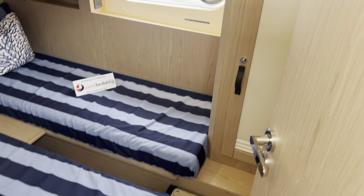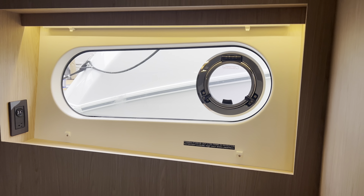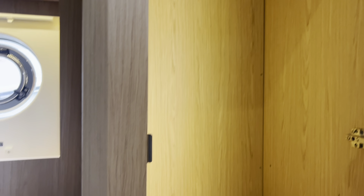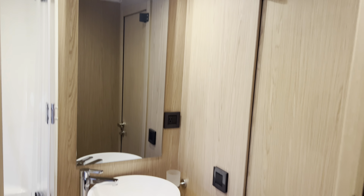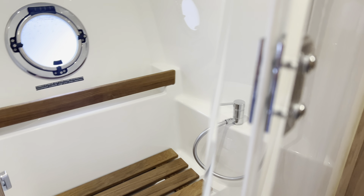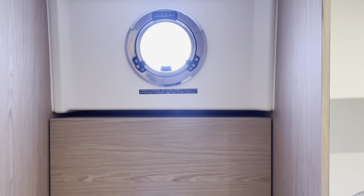Dropping down a couple of stairs, on the port side is the guest cabin with two single beds - there's a filler cushion to convert it to one big queen bed. There's great lighting, opening port holes for ventilation, individual climate control, and reading lights. Nice big locker and storage throughout. Forward in this cabin you have access to the shared guest head, which has a beautiful sink, separate shower stall, and an electric head plumbed into fresh water, with more opening port lights for ventilation.